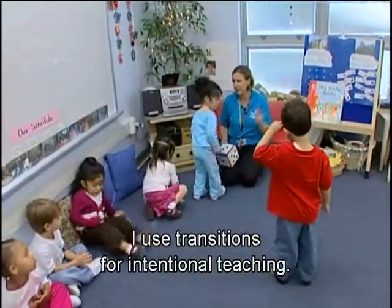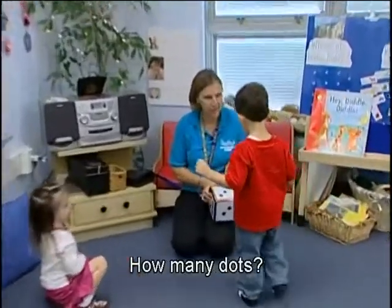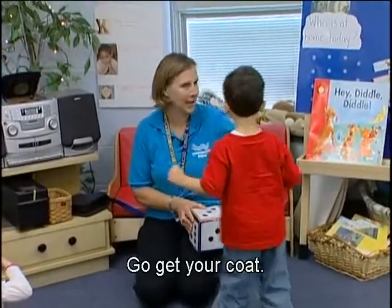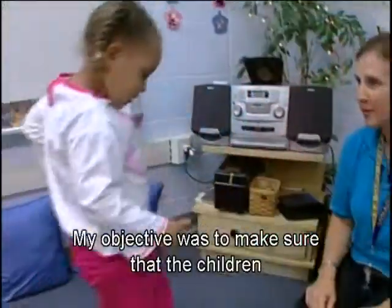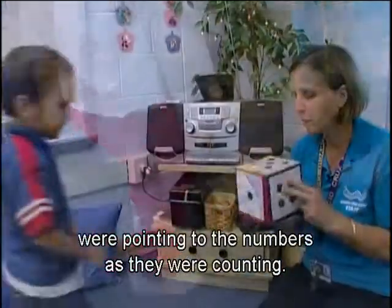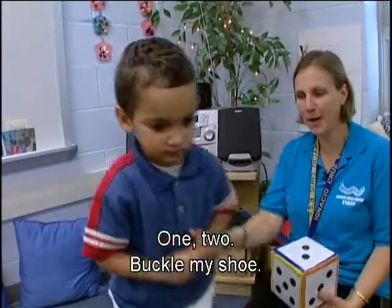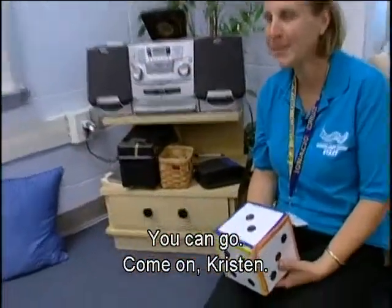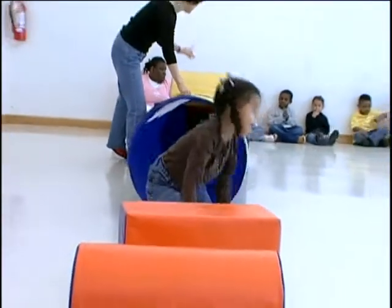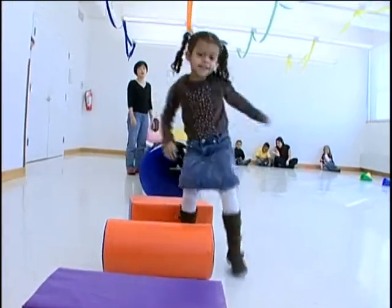A teacher explains: 'I use transitions for intentional teaching.' During transition, children count to three before getting their coats. 'My objective was to make sure that the children were pointing to the numbers as they were counting.' Children also count 'one, two — buckle my shoe' as part of the transition routine.